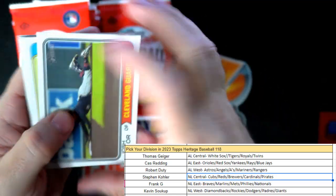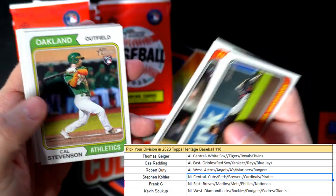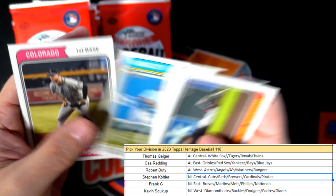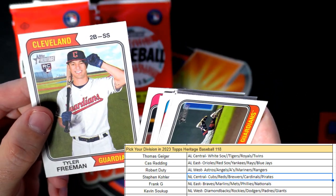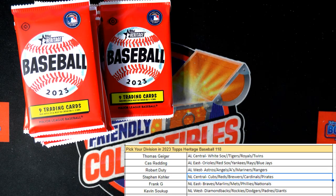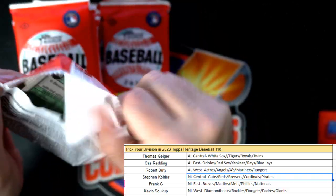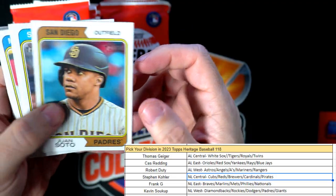Nice Kyle Schwarber — I wish he would have stayed with Boston, I say it every time, I really liked him there. Duran, Tyler O'Neill. Not running into any short prints. Tyler Freeman — checking — no, he wasn't one. I really want to pull a Yoshida short print out of here, that's the one I want.